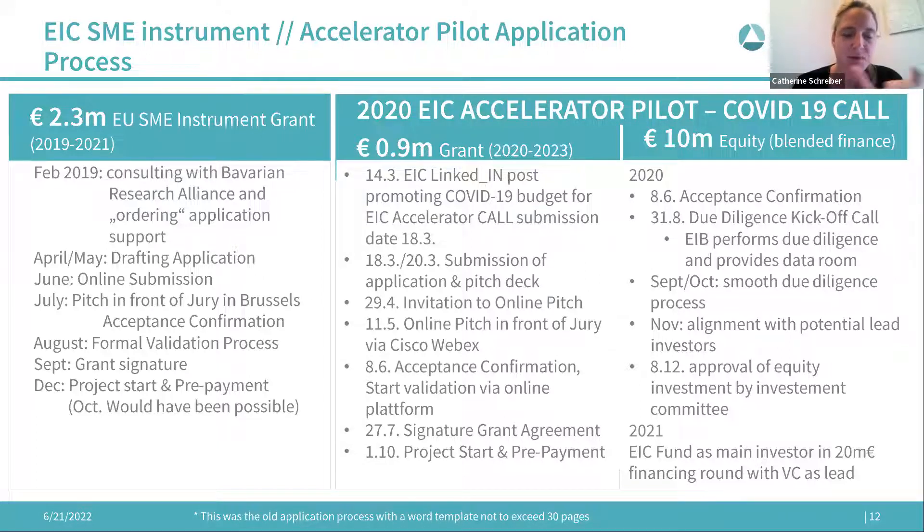In 2019, the pitch was in front of the jury in Brussels. About four weeks after submission we got the notice, and two weeks after that we had our pitch interview. Three weeks later we were informed we were accepted. The grant process was very smooth — about six weeks of validation where they verify you're an SME, validate your bank account, and you enter some additional information on the online platform. Then you get the grant signature.